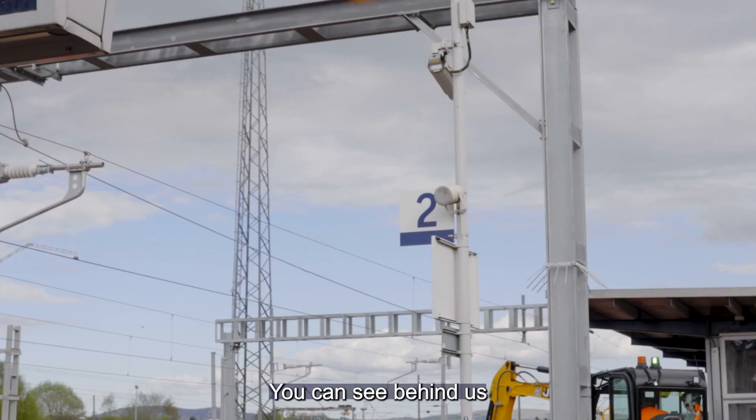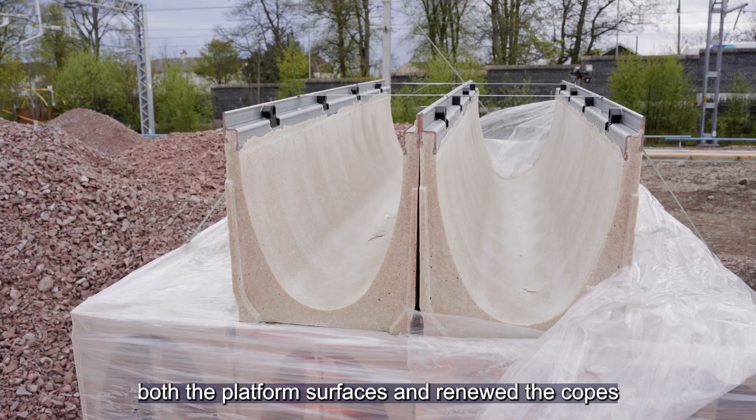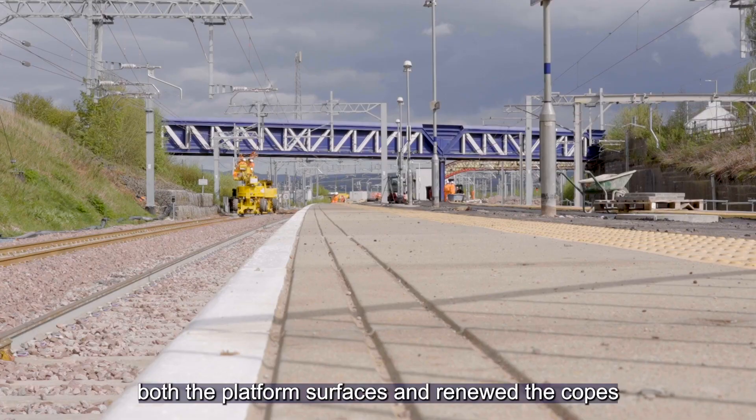You can see behind us that we've completely replaced both the platform surfaces and renewed the copes with built-in tactiles for the benefit of all our passengers.